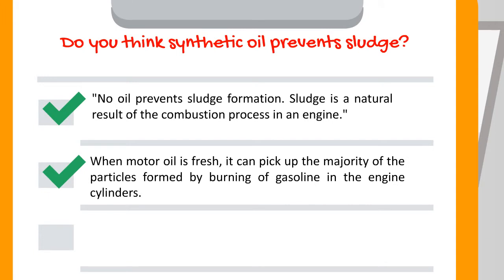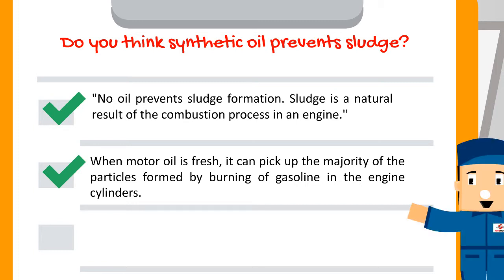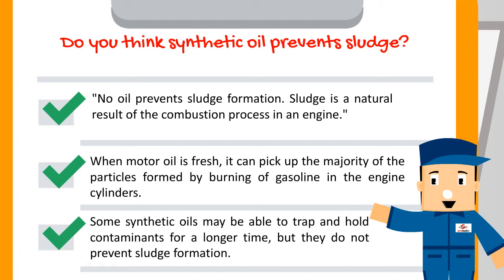When motor oil is fresh, it can pick up the majority of the particles formed by burning of gasoline in the engine cylinders. Some synthetic oils may be able to trap and hold contaminants for a longer time, but they do not prevent sludge formation.